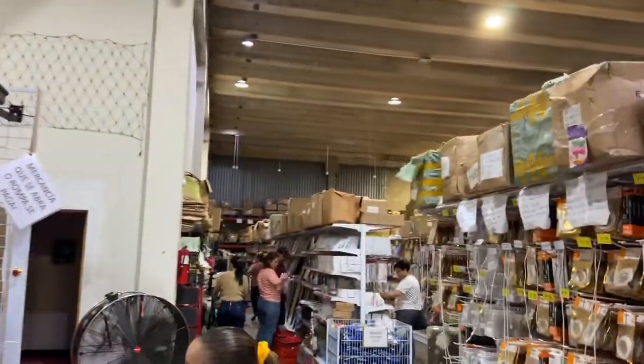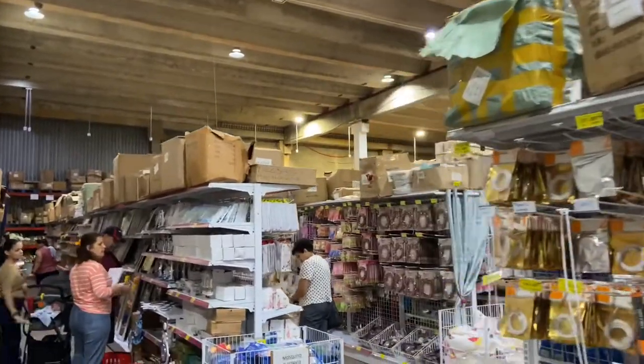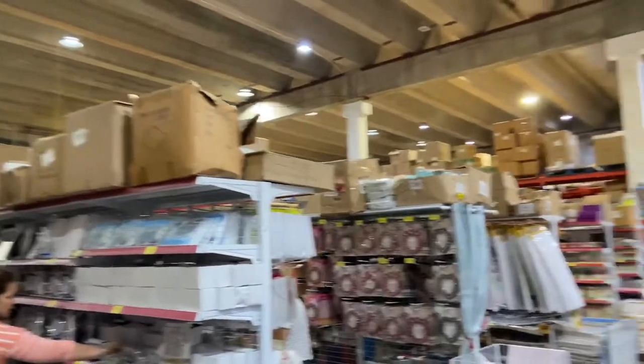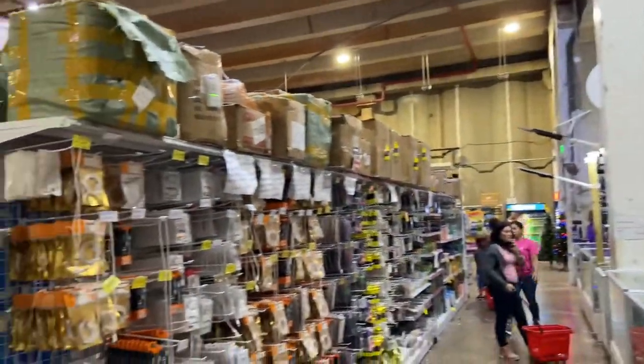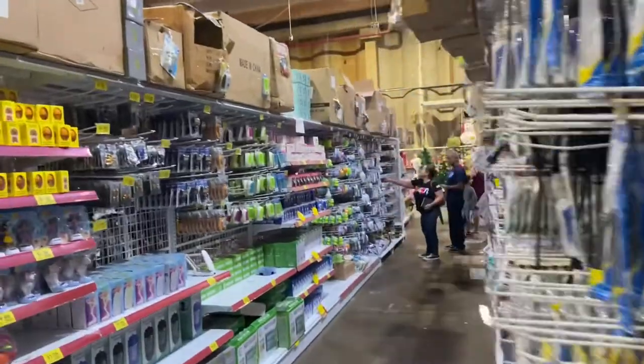There's a big warehouse here in Puerto Rico — La Tienda China. Look at this place, it's big, huge. Everything you need: seller accessories, home accessories, everything.